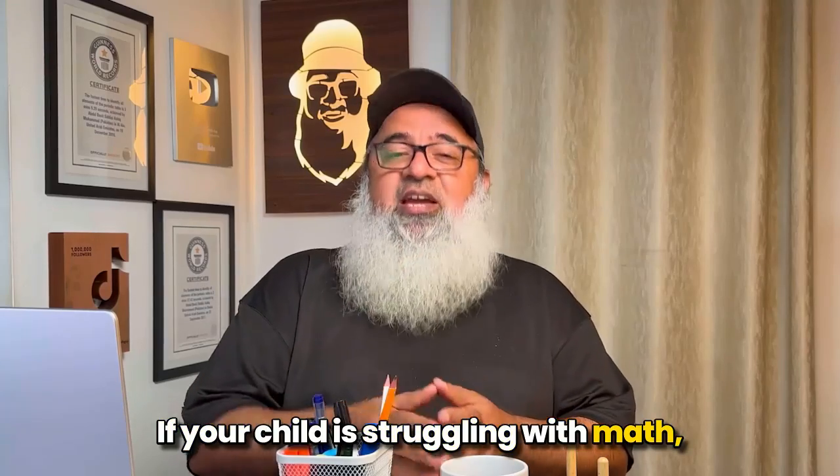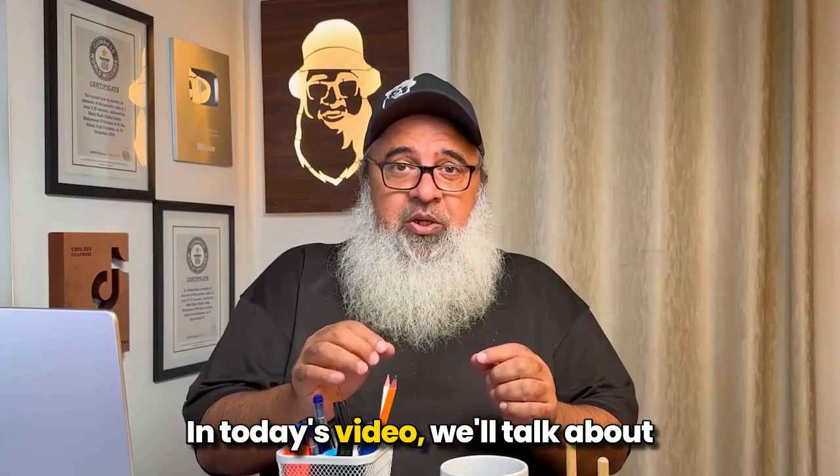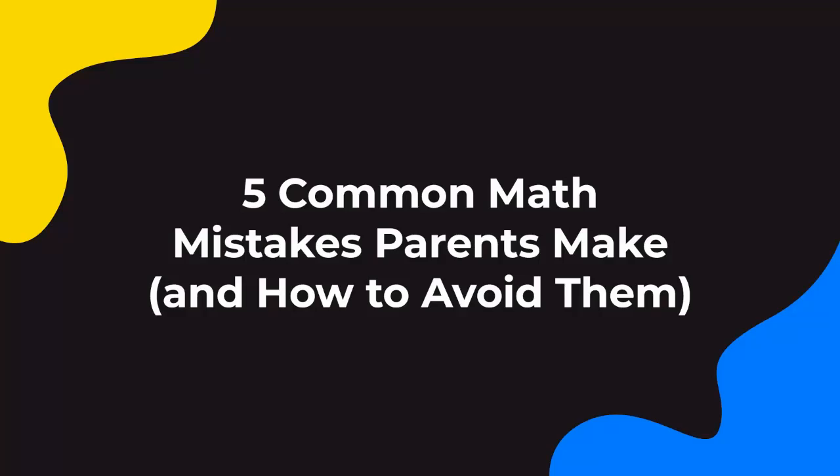If your child is struggling with math, you have come to the right place. Let me help you. In today's video, we'll talk about 5 common math mistakes that parents make and how to avoid them.